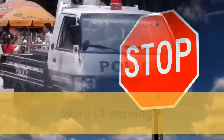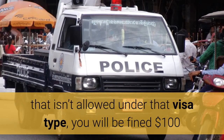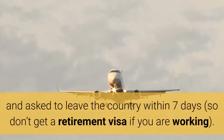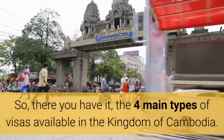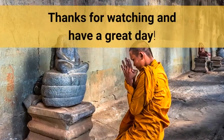Word of warning! If you are caught with a visa for a purpose that isn't allowed under that visa type, you will be fined $100 and asked to leave the country within 7 days — so don't get a retirement visa if you are working. So, there you have it, the 4 main types of visas available in the Kingdom of Cambodia. Thanks for watching and have a great day!